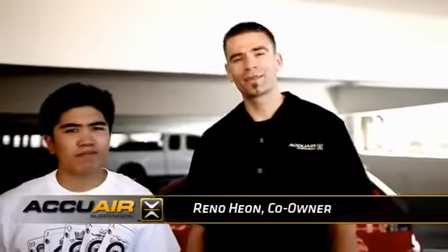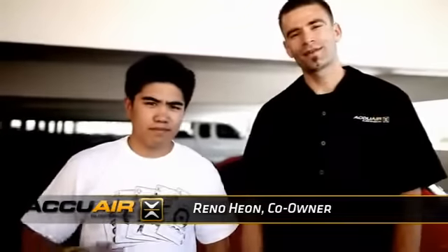Hi, I'm Reno from AccuAir Suspension. I'm here with Jason Maglino. This is an Audi A3 Wagon.